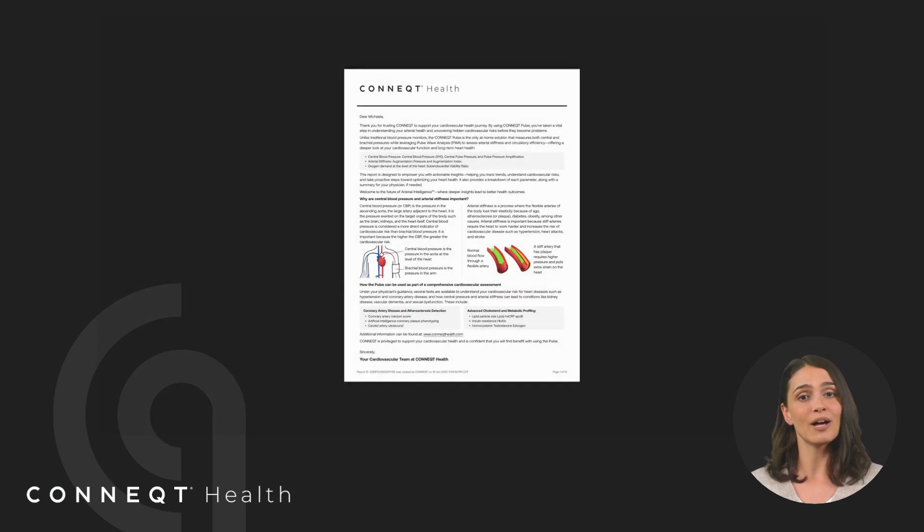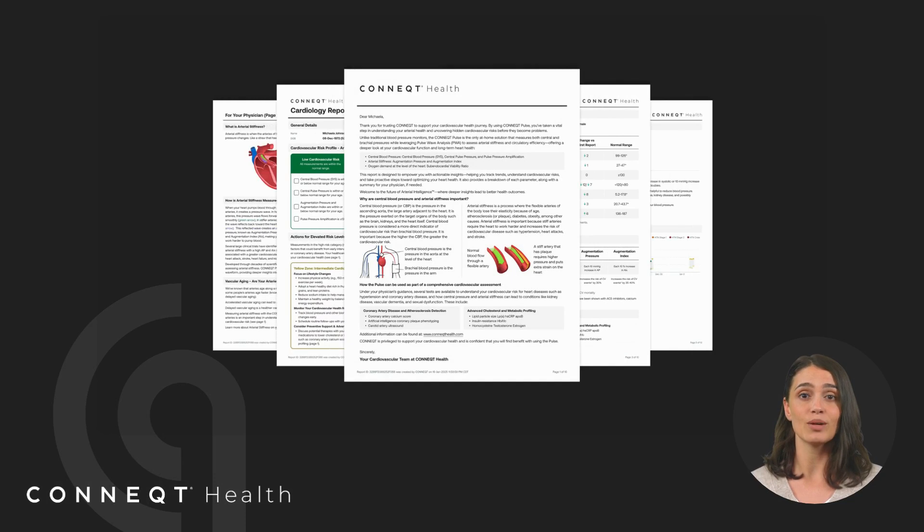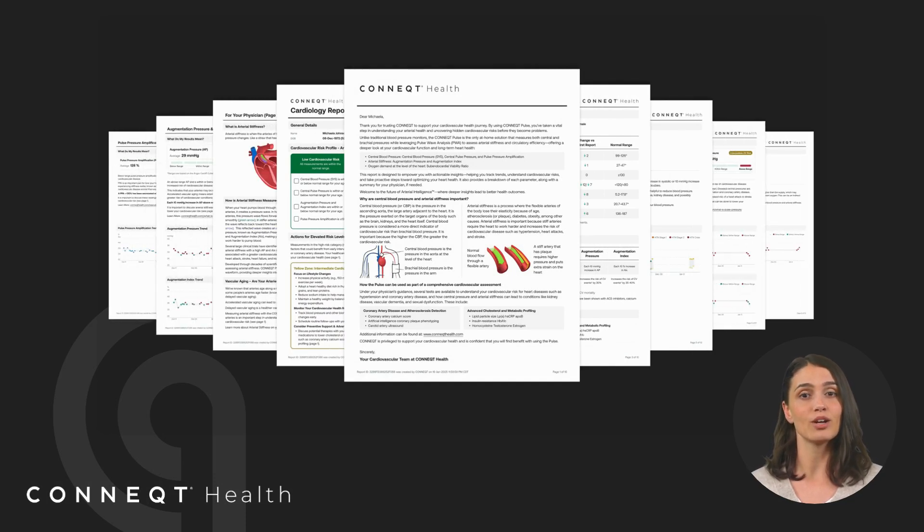Your first cardiology report is generated after you take multiple readings with the Connect app, ensuring a more accurate and insightful assessment of your cardiovascular health. The more readings you take, the better your report can identify trends and provide a clearer picture of your heart health, so we recommend measuring regularly for the most meaningful insights.